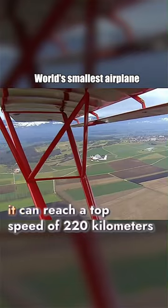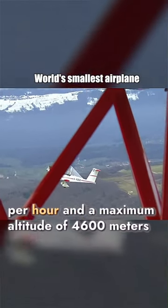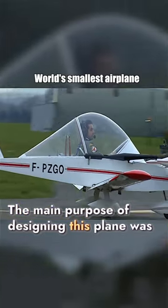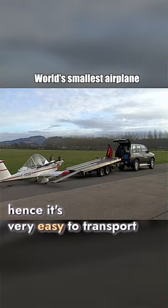Despite its small size, it can reach a top speed of 220 kilometers per hour and a maximum altitude of 4,600 meters. The main purpose of designing this plane was to make it economical and convenient, hence it's very easy to transport.